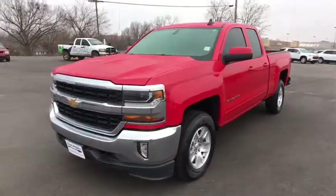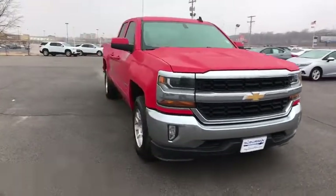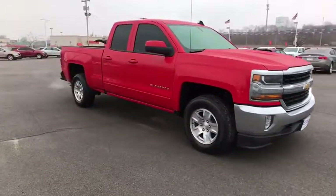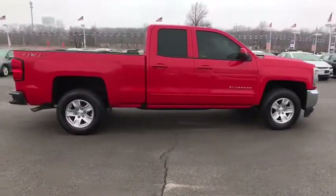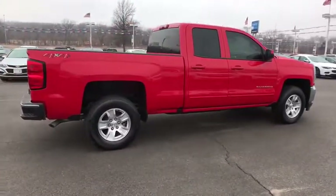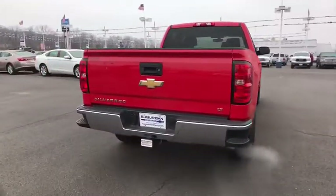The 2018 Chevrolet Silverado 1500. The Chevy Silverado 1500 is the perfect combination of functionality, reliability, and technology. The impressive interior is simply another reason that the Chevy Silverado is a top choice among truck buyers. Here are some of this vehicle's great options.